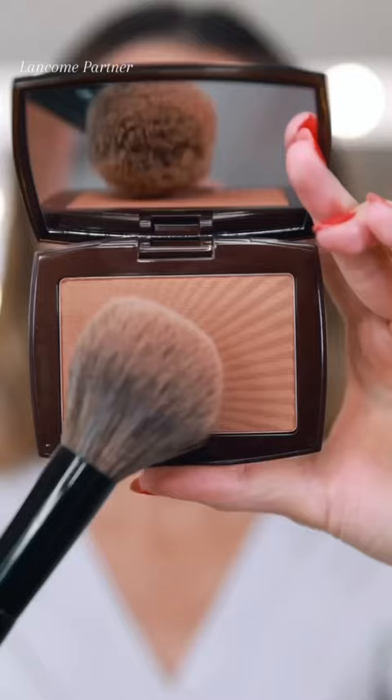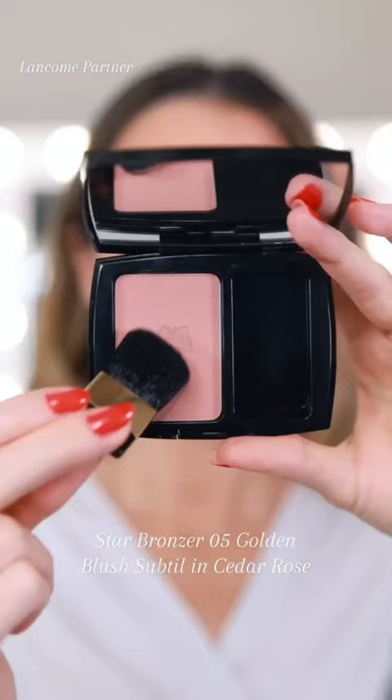Tinty Doll All Over Concealer to brighten and highlight — this is one of my favorite concealers. To really enhance her beautiful complexion, he used the Star Bronzer shade Golden and Cedar Rose Blush. It's so soft and natural.